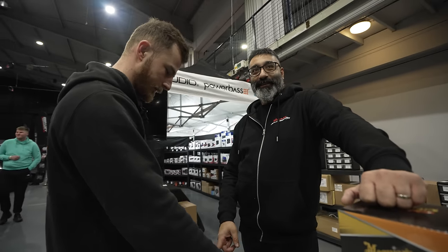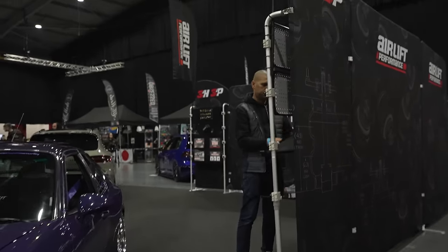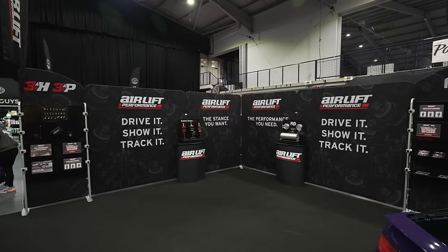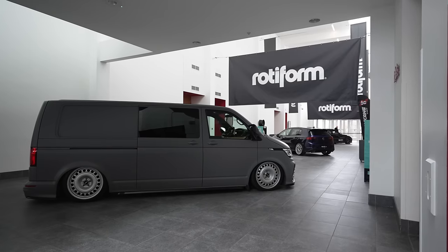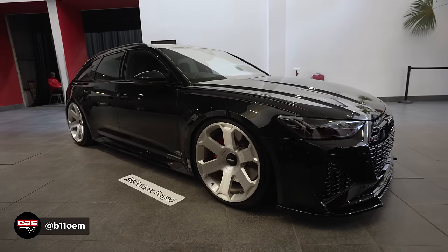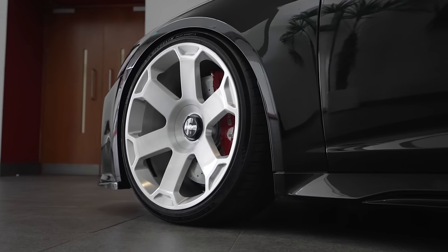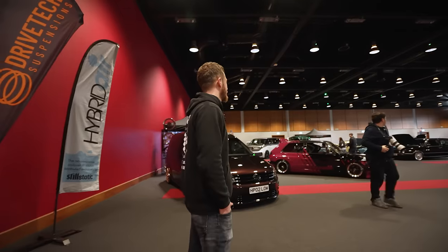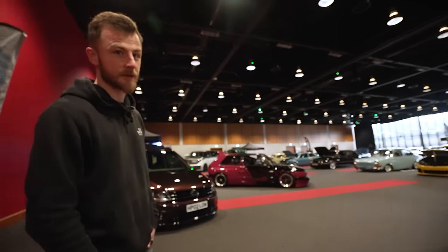We've got some cars and some polishers over here — it's hard to get black looking that fresh and clean; it's a lot of car. We're in the quiet room again — last year we were here for Ultimate Stance, now we're here for Ultimate Dubs. It's still quiet but we've got some nice cars in here, let's go and have a look.